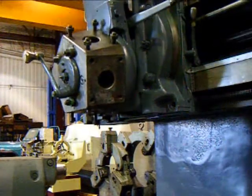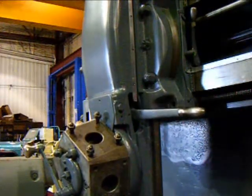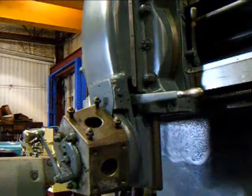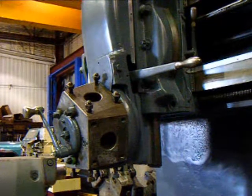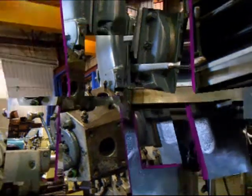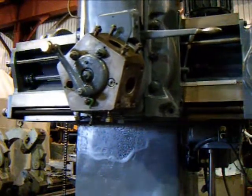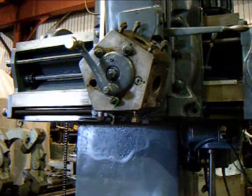Showing the rapid traverse of the vertical ram, and the rapid traverse on the rail.